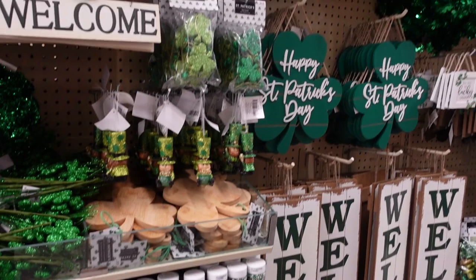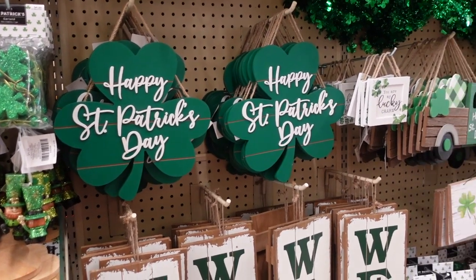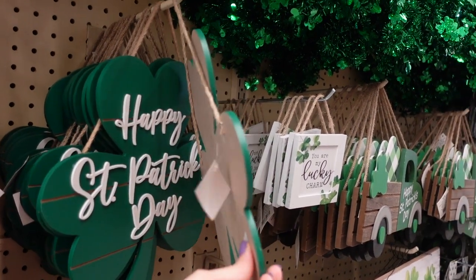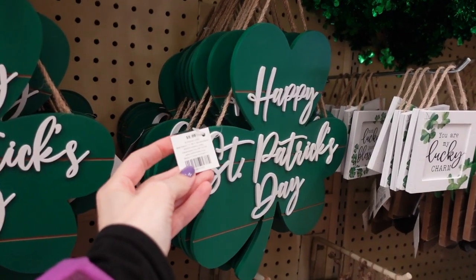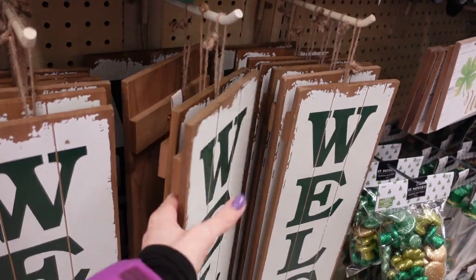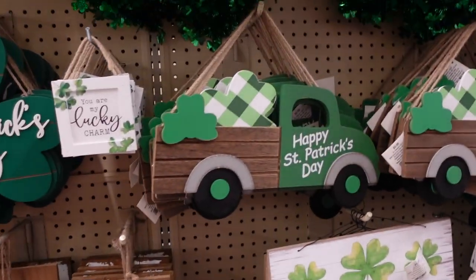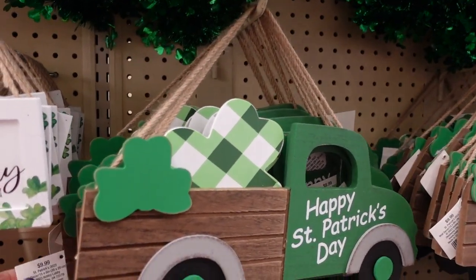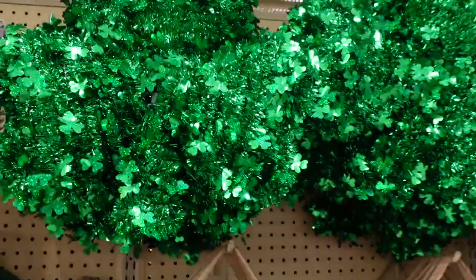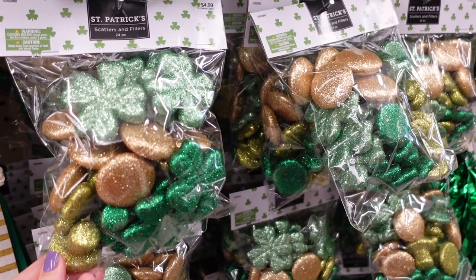I'm not usually a gnome person but I really like these gnomes because they have a little orange beard and an Irish flag — $8.99, super cute. We have a really big St. Patrick's Day party with my family. I might decorate part of the house for St. Patrick's Day and part for Easter. There's a welcome sign for $8.99, another for $13.99. A really cute truck for $9.99. Some shamrock decor for $7.99 and vase fillers — scatter fills for $4.99.